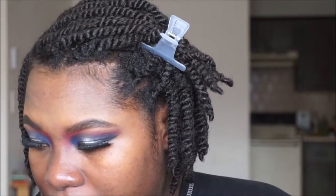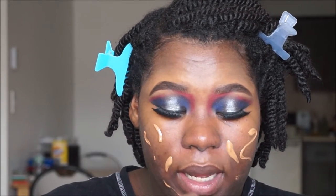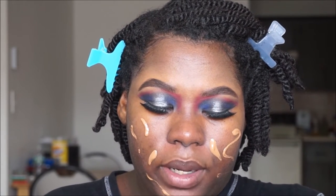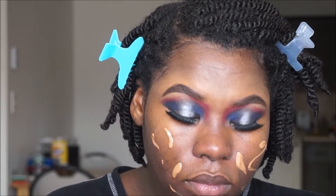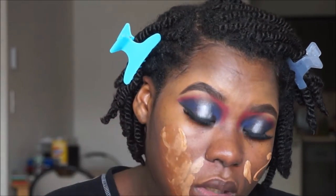For foundation I'm using my L'Oreal True Match Lumi in N7-8 and mixing that with my Revlon Colorstay in 410 Cappuccino. I know this look might not be wearable for some people — I personally would wear this outside, but I'm more daring than most. It's just makeup. I like just having fun, playing, and trying something different. So I have the N7-8 and the Cappuccino right here and I'm just going to mix them together.